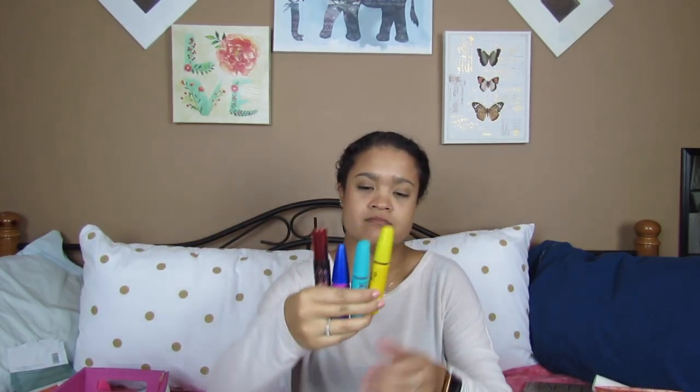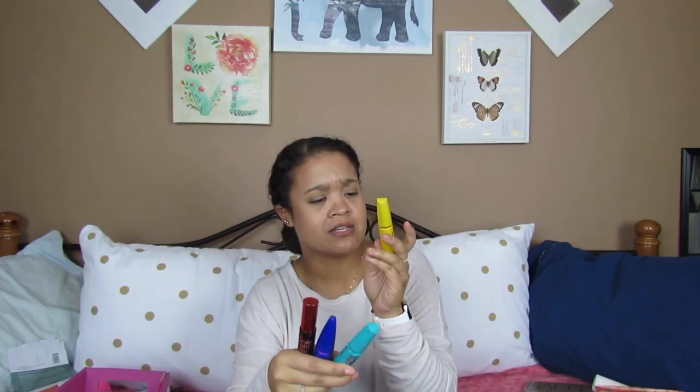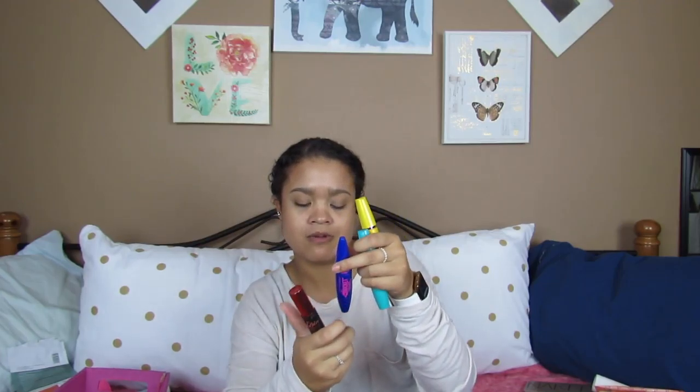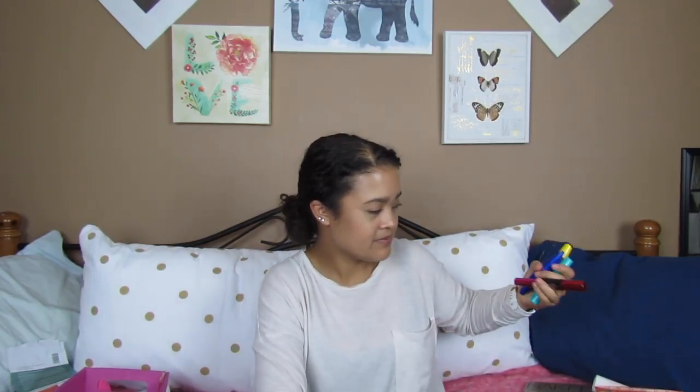I have some more makeup I'm getting rid of for obvious reasons. These are the Maybelline mascaras: the Colossal Volume, the Mega Plush Volume Express, The Rocket, and The Falsies Push-Up Drama. They're old and dried up. I will not be repurchasing these until Maybelline finally decides to stop testing on animals.